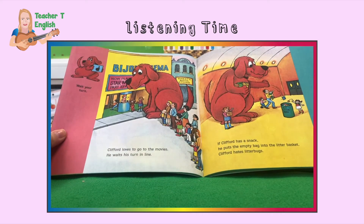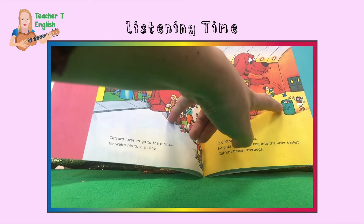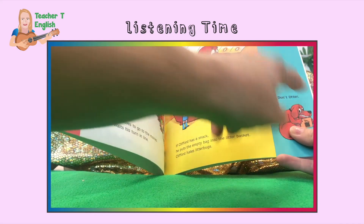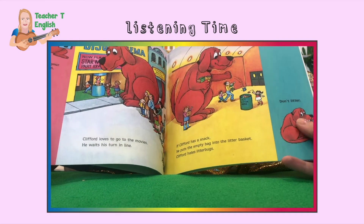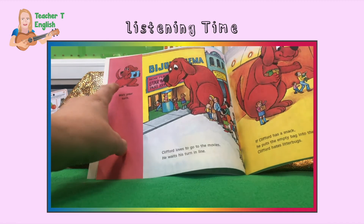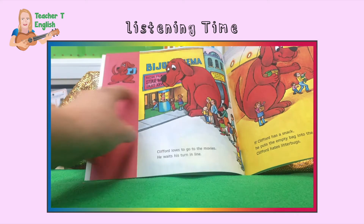Wait your turn. Clifford loves to go to the movies — he waits his turn in line. If Clifford has a snack, he puts the empty bag into the litter basket. Clifford hates litter bugs. Don't litter. Litter means throwing your rubbish or garbage on the floor. Don't skip the line — you have to wait in the queue.